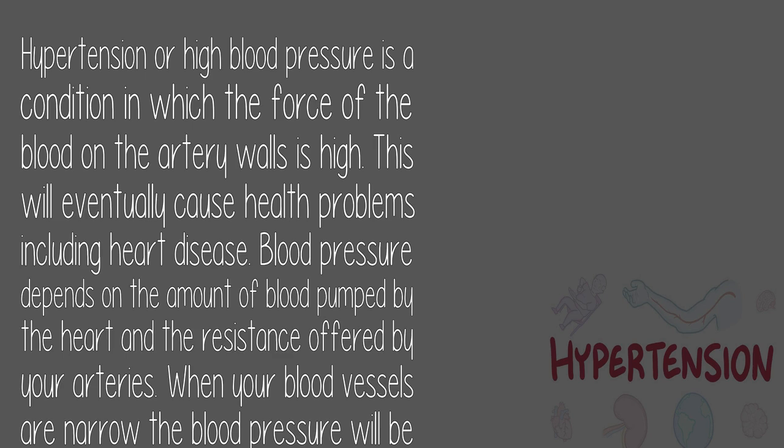What is hypertension? Hypertension or high blood pressure is a condition in which the force of the blood on the artery walls is high. This will eventually cause health problems including heart disease. Blood pressure depends on the amount of blood pumped by the heart and the resistance offered by your arteries. When your blood vessels are narrow the blood pressure will be high. 120/80 is considered as the normal blood pressure.